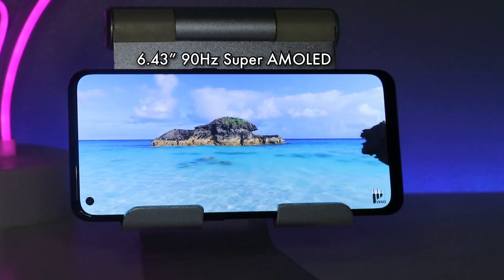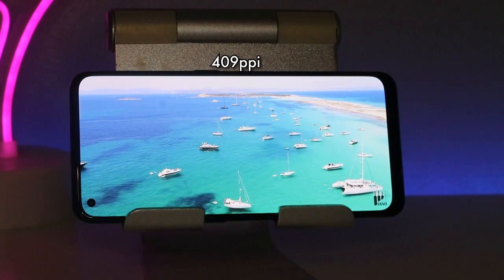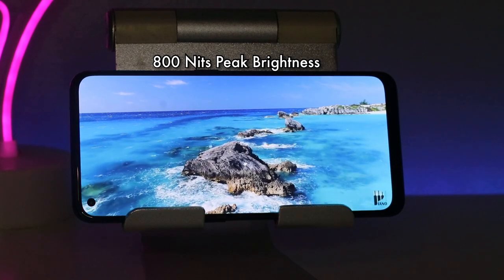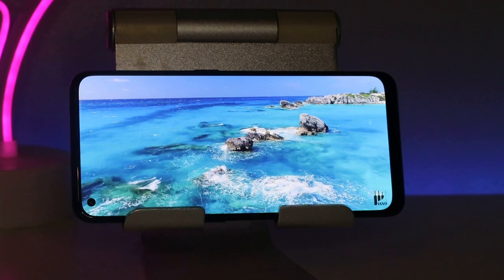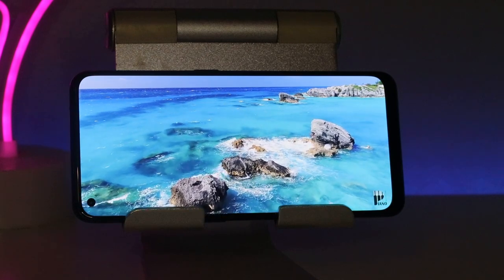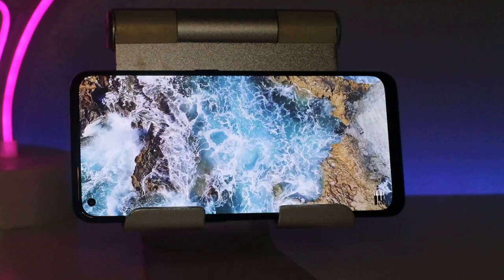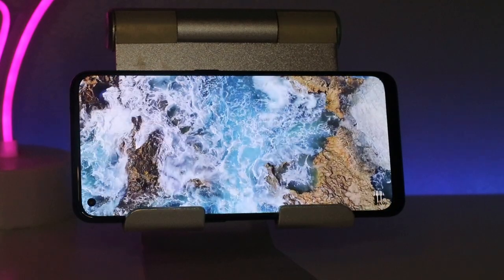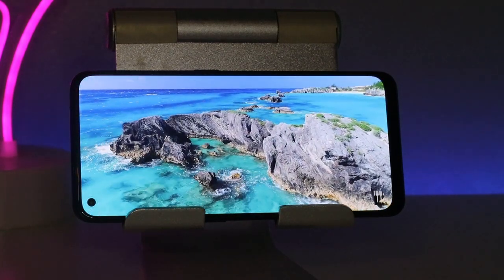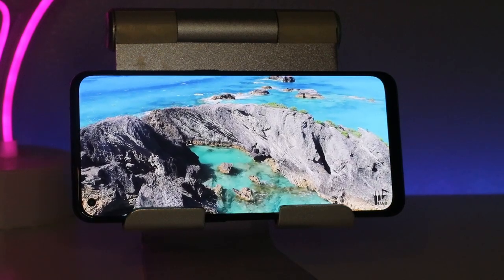The screen is a 6.43 inch Super AMOLED display running at 90 hertz, with 409 pixels per inch and 800 nits of peak brightness. It's going to work really well when you're using the phone outside in the sun — a lot of other phones don't do very well in sunlight, but you're not going to have a problem with this. Overall the screen on the Oppo Find X5 Lite is absolutely brilliant, especially for a phone of this price, and I think it compares very well with some of the big hitters on the market.